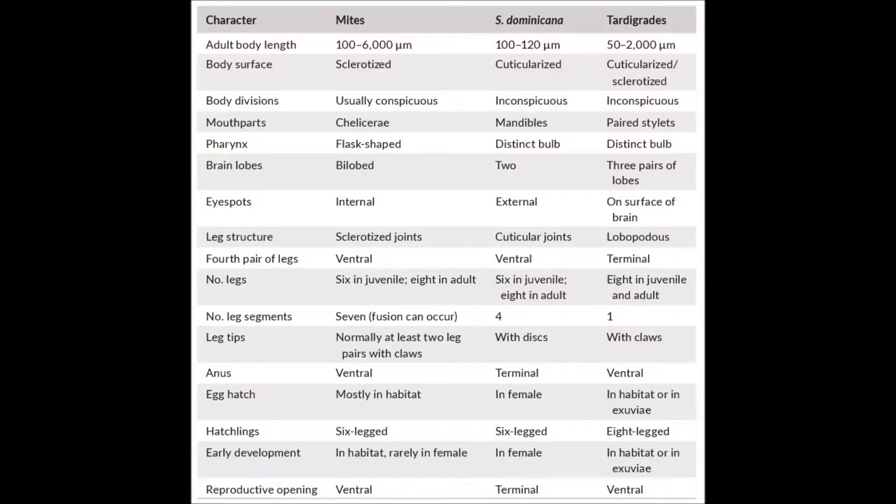Here's the table that the authors included, which compares the Moldpigs to tardigrades and mites, so we can see what they have in common and what's different. It's interesting to note that Moldpigs have different eye spots, different leg structure and segments, different brain lobes, and their reproductive opening is different as well.